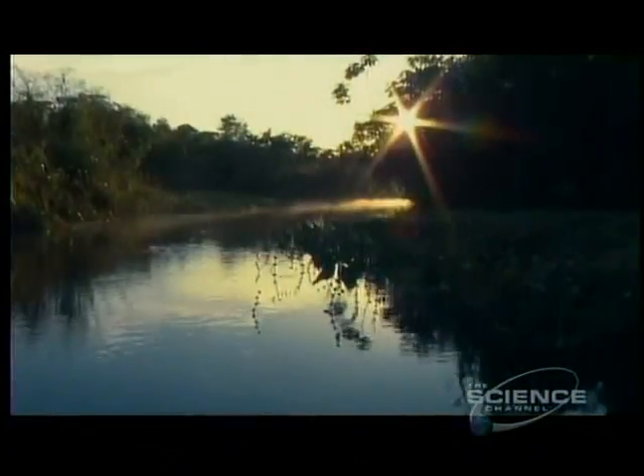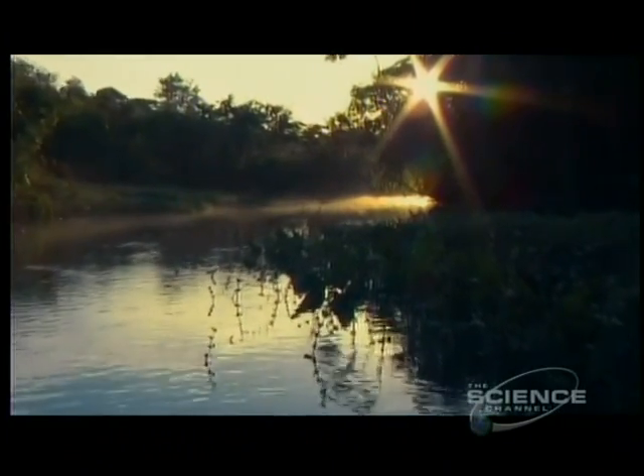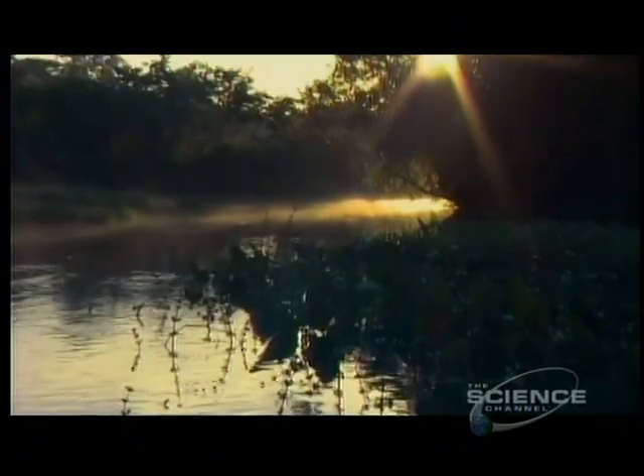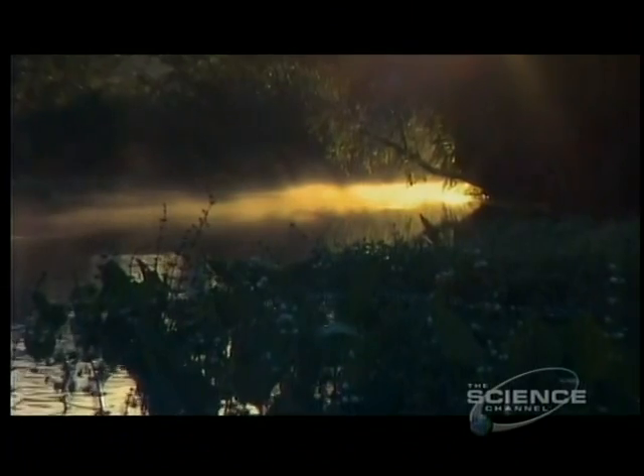Chance has always seemed to play a part in evolution. Ultimately, once you've got these slightly intermediate types of adaptations that are adapted to neither land nor water, but a bit of both, then you can build on that and gradually, over time, become adapted more and more to land living properly.